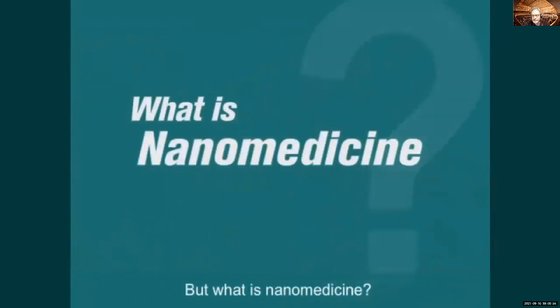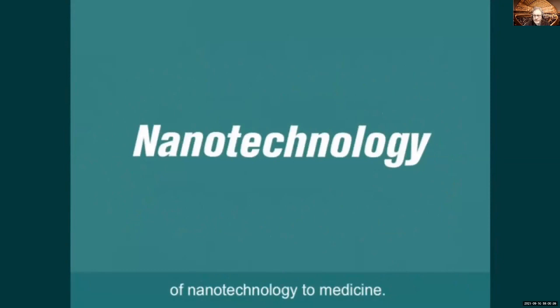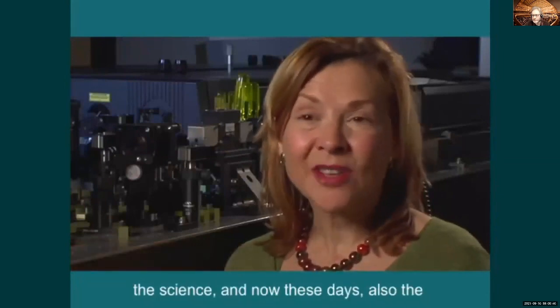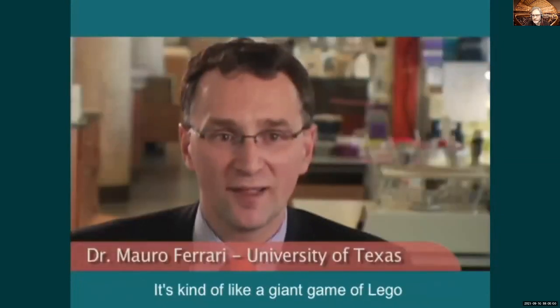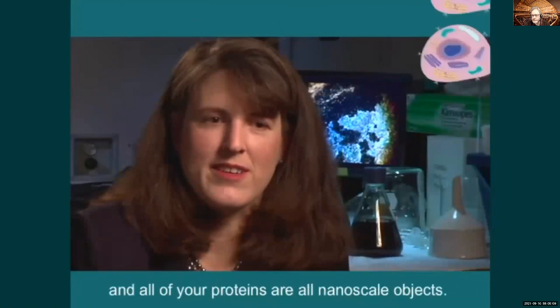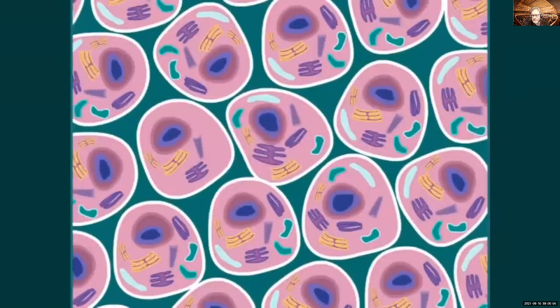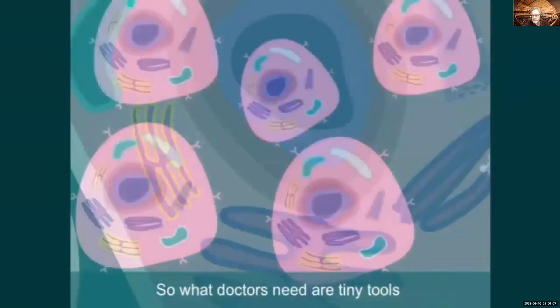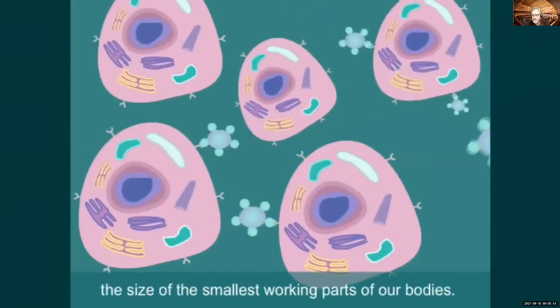But what is nanomedicine? Nanomedicine is the application of nanotechnology to medicine. Nanotechnology is the science of the small — the science and engineering of very small structures. It's kind of like a giant game of Lego, only it is very small and the building blocks are molecules and atoms. If you look in biology, most of the components of your cells and all of your proteins are nanoscale objects. So what doctors need are tiny tools that can work with fantastic precision at the nanoscale, the size of the smallest working parts of our bodies.